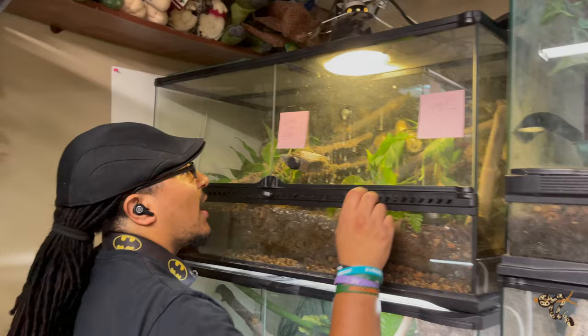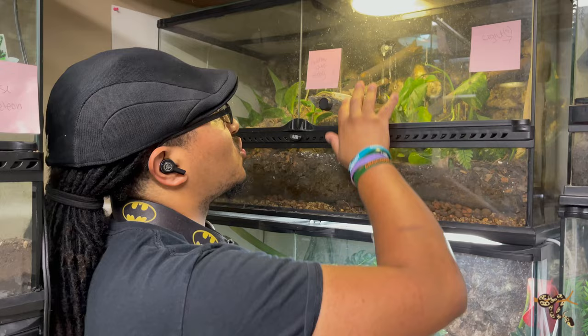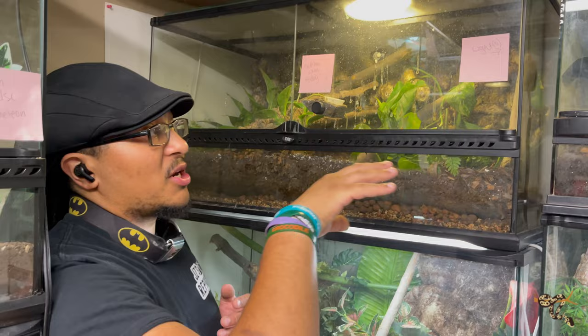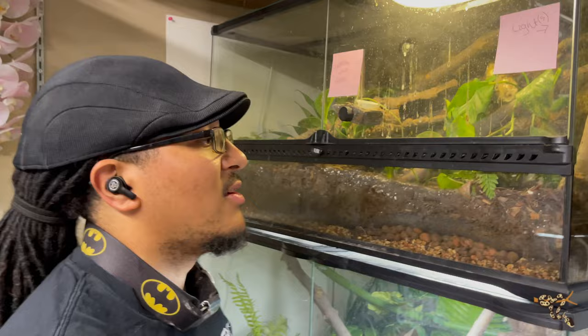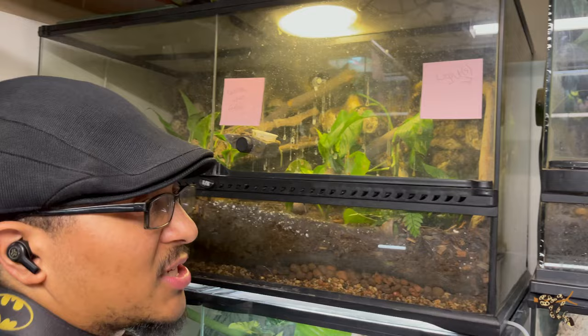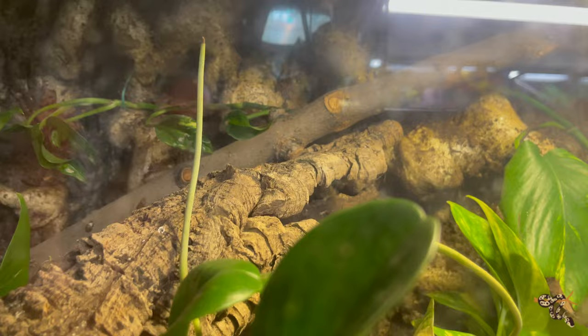Up here we have some mourning geckos. You might notice little sticky notes on the glass — they destroyed the front of this glass, animals will do that. These notes are for our housekeepers to keep an eye on things. In here they mostly only deal with the furry animals. The sticky notes say caution when feeding because mourning geckos will jump out. They like to hide so I'll try to get some b-roll of them.